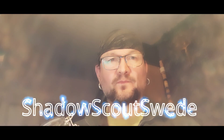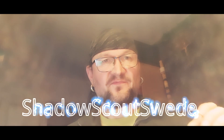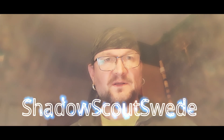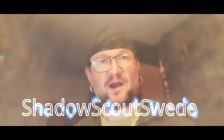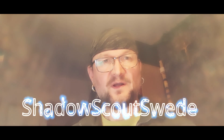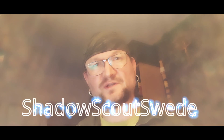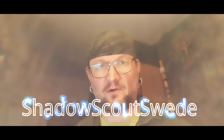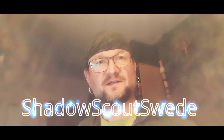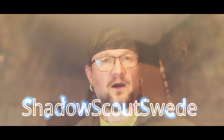Thank you for watching, thanks for your support, and don't forget to subscribe, share, comment, and like. Don't forget to ring the notification bell so you get notified when I go live and upload new videos. Until next time, Shadow Scout Swede out.